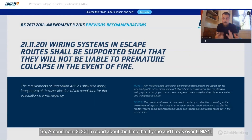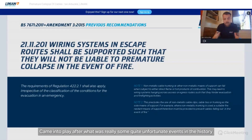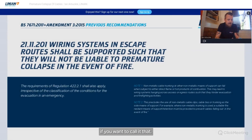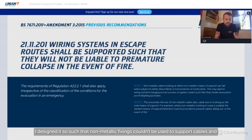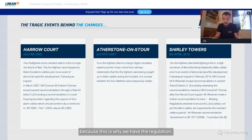Amendment 3 in 2015 — around the time I took over Linian — came into play after some quite unfortunate events in the history of our industry. Amendment 3 was the first time escape routes were mentioned, the first time premature collapse was really mentioned in the mainstream. It was designed so that non-metallic fixings couldn't be used to support cables, and the idea came about because of what happened.